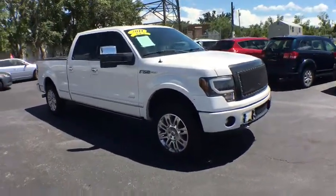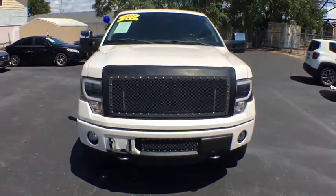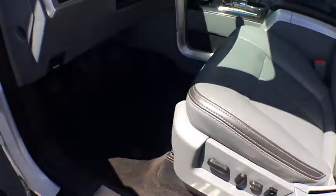Power windows, overhead console, outside temperature gauge, tachometer, cargo area light, map lights, scuff plates, cup holders, dual note horn, tire pressure monitoring system, removable locking tailgate.